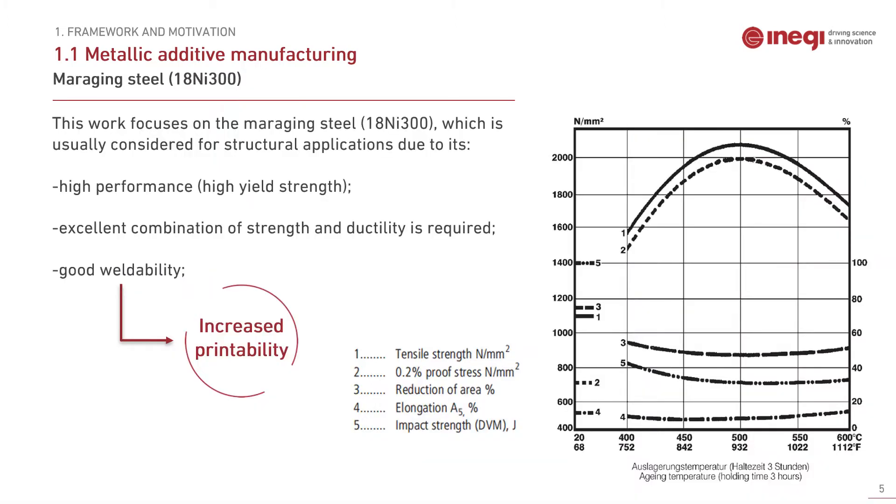Due to its outstanding mechanical properties, the grade 300 maraging steel, also known as 18 nickel 300, is one of the most popular printed materials. Its excellent strength-ductility ratio makes it a very good choice for demanding applications. Its ductility is illustrated in the conventionally manufactured material, with area reduction nearly 80% for the non-aged condition. The fact that it has good weldability increases the printability of the material, which is why it is widely used in the additive manufacturing field.